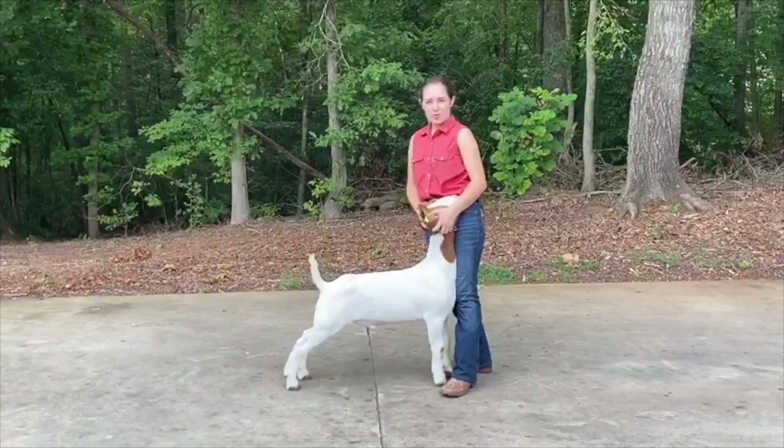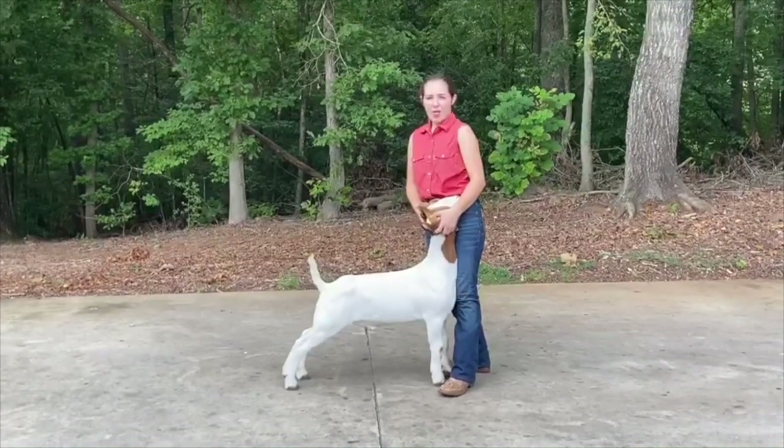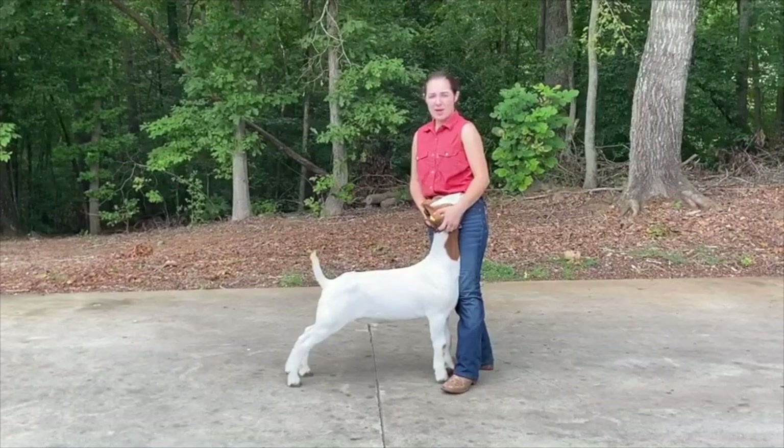Goats are ruminants, which means they have one stomach with four compartments: the rumen, reticulum, omasum, and abomasum.